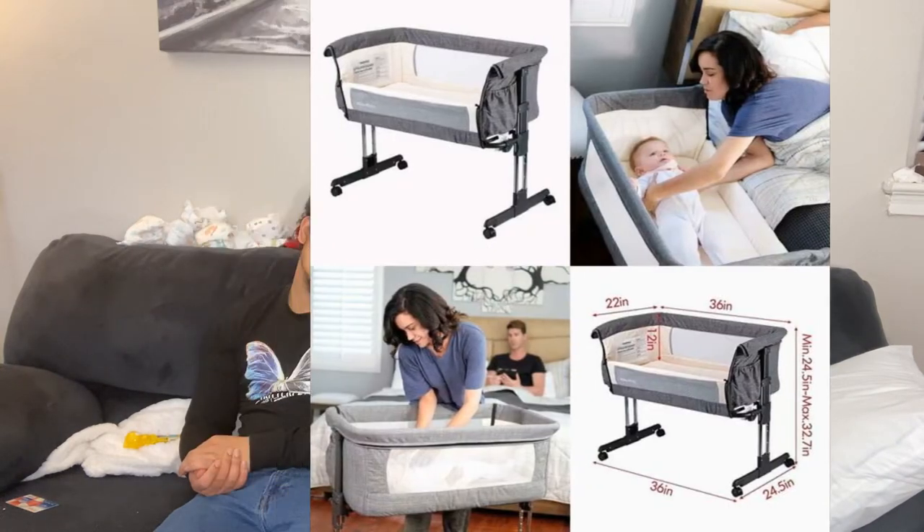I definitely recommend it. It has the ability to connect to our bed, so it can be by my bedside or on its own in the room, which I really like. I just think it's an essential for breastfeeding, for babies, for everything.